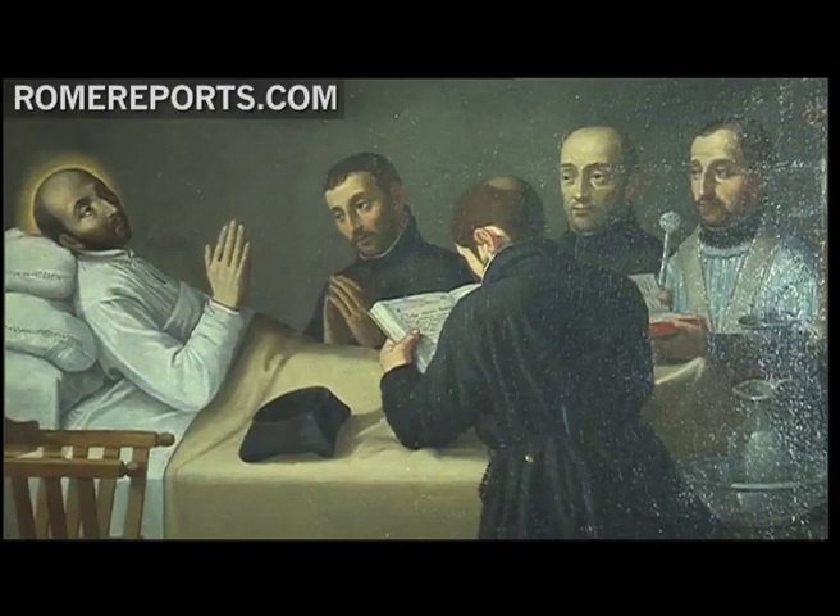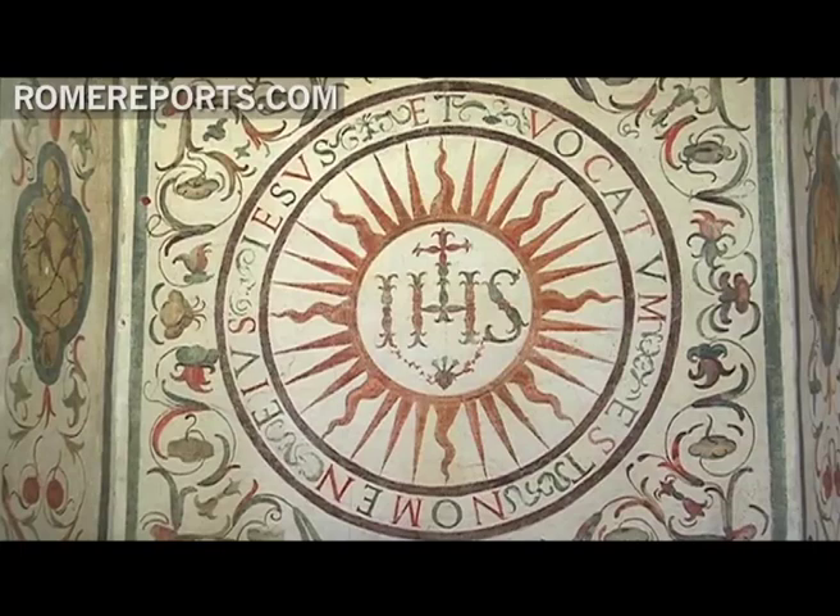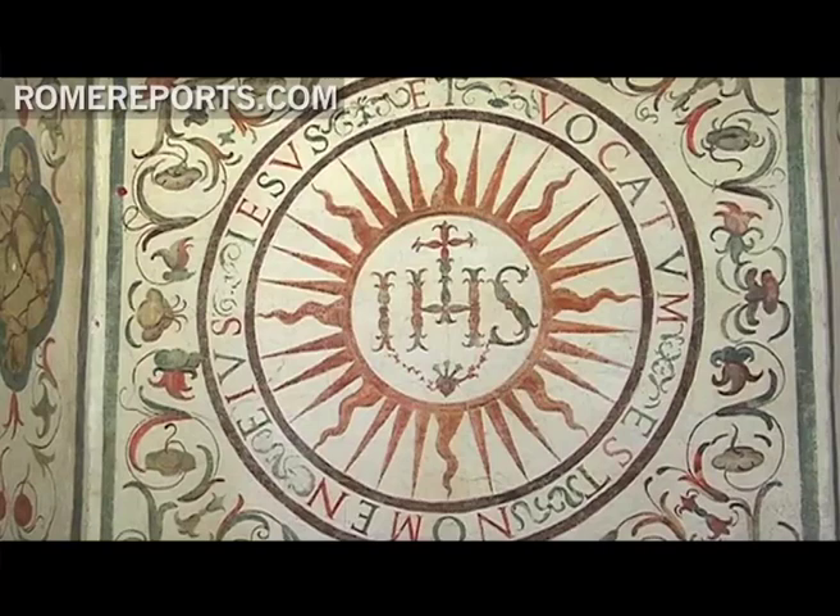Despite the years, the home continues to bring surprises. In 1991, on the 500th anniversary of his birth, during a restoration, a fresco was uncovered with the initials IHS — the Greek abbreviation for Jesus — which is one of the hallmarks of the Society of Jesus.